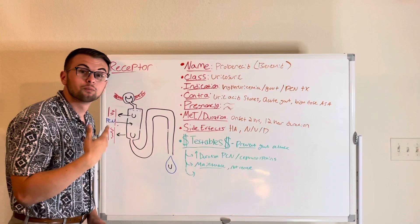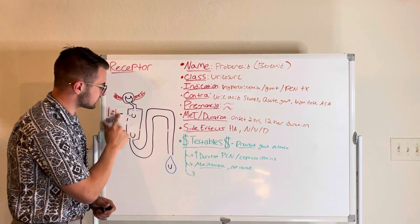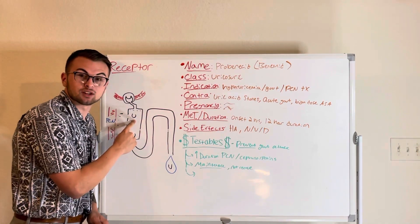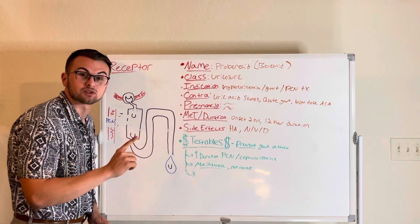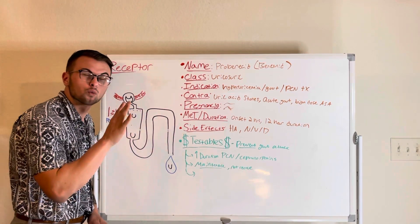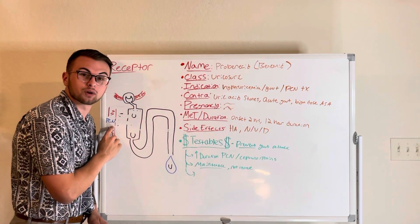Probenecid inhibits both of these mechanisms. This means that uric acid will not be reabsorbed and will be urinated out of the body, and our penicillin and cephalosporin antibiotics will not be secreted, so they will remain in the blood and will have a longer duration of action.